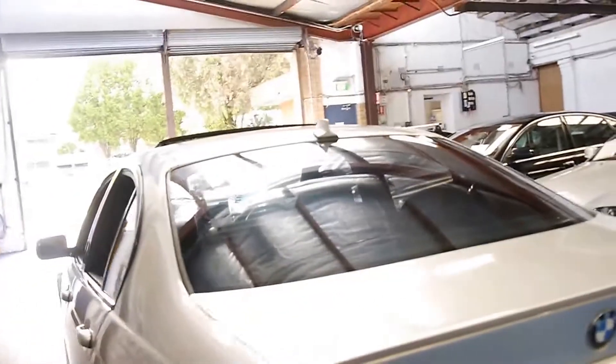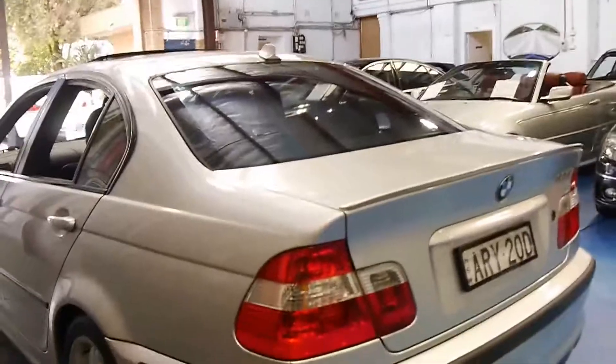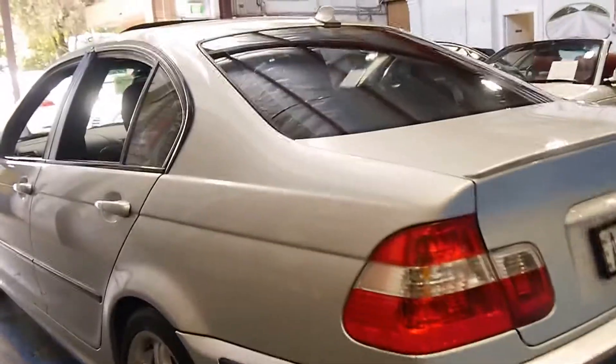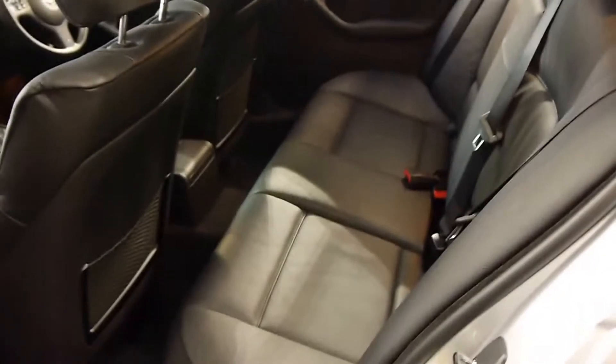Done just 95,000 kilometres, which is not only low for an E46, it's certainly very low for a six-cylinder. It's got two remote keys. The service history is absolutely impeccable, especially over the past few years. We sold another 2004 model 325i with 238,000 kilometres, and even that drove absolutely beautifully.